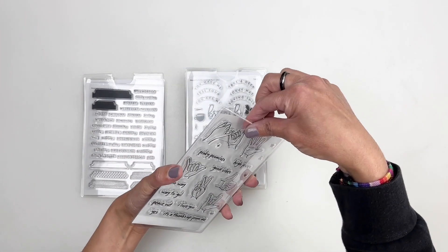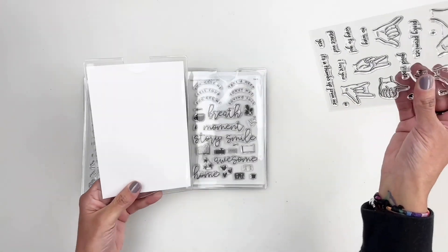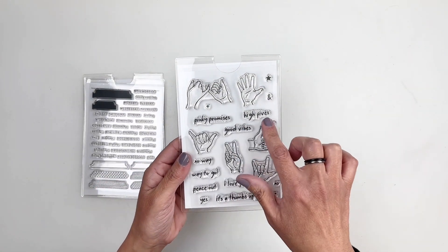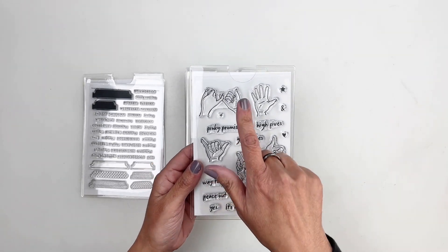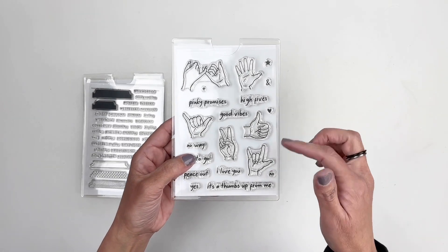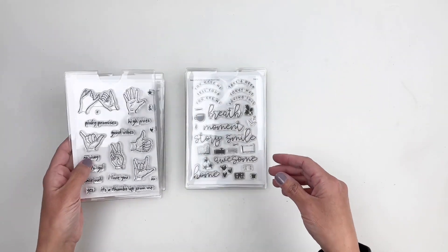This one's a favorite — I love hand stamps, I don't know what it is, they are a favorite. I like that there's 'High Five,' 'Pinky Promise' — I always do that with my kids — 'Good Vibes,' 'No Way,' and then the hand gestures. It's just perfect.